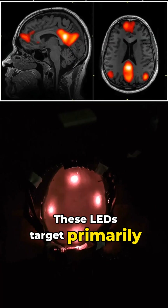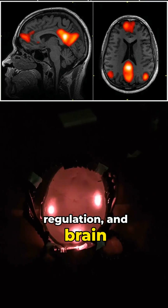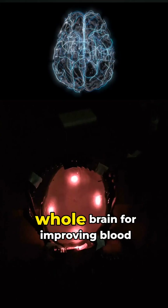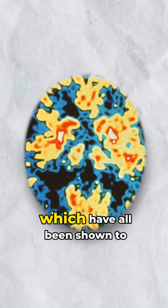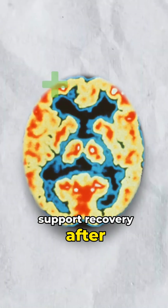These LEDs target primarily the default mode network, which is tied to improving memory, emotional regulation, and brain performance resilience. It's also going to have more systemic effects throughout your whole brain for improving blood flow, oxygen delivery, and lymphatic clearance, which have all been shown to slow cognitive decline and support recovery after concussion.